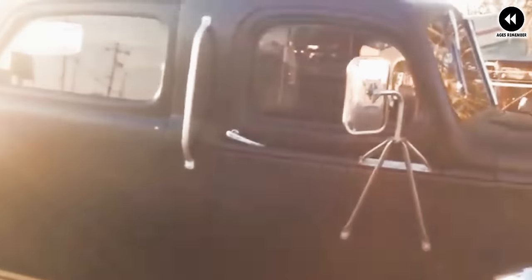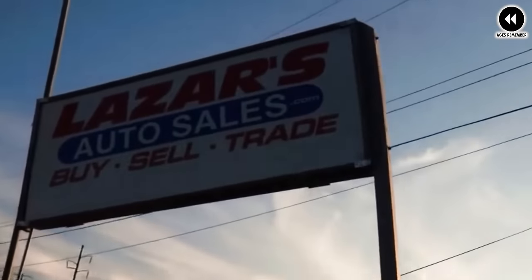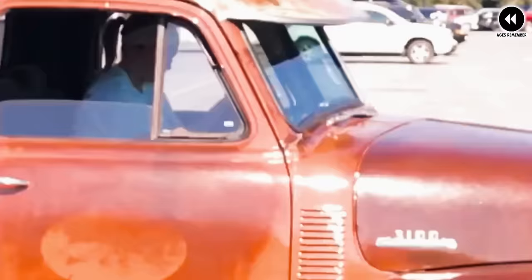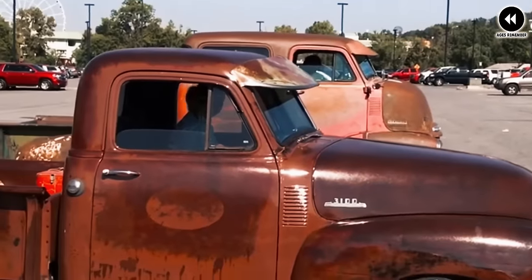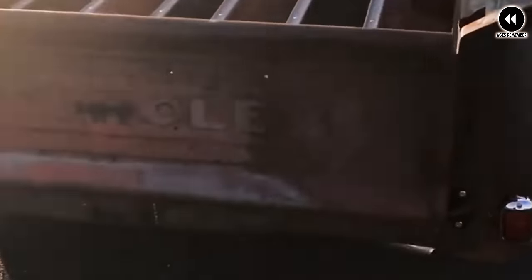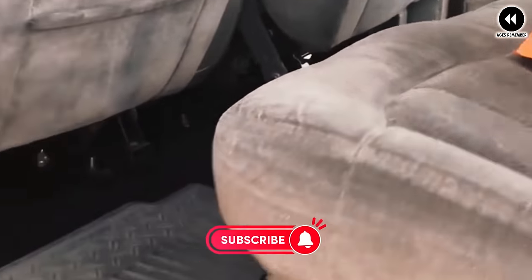Inside the cabin, drivers and passengers were treated to a simple yet functional interior, featuring durable materials and straightforward controls. With its spacious cabin and ergonomic layout, the COE provided a comfortable and commanding driving experience. Its versatility with a cab over engine design and compact dimensions made it well-suited for navigating tight spaces and congested urban environments. Its durable construction also made it a reliable choice for commercial and industrial use, embodying the spirit of American innovation and utility.